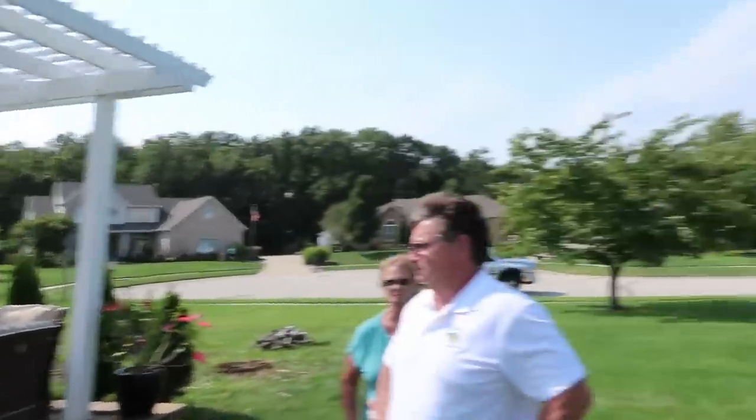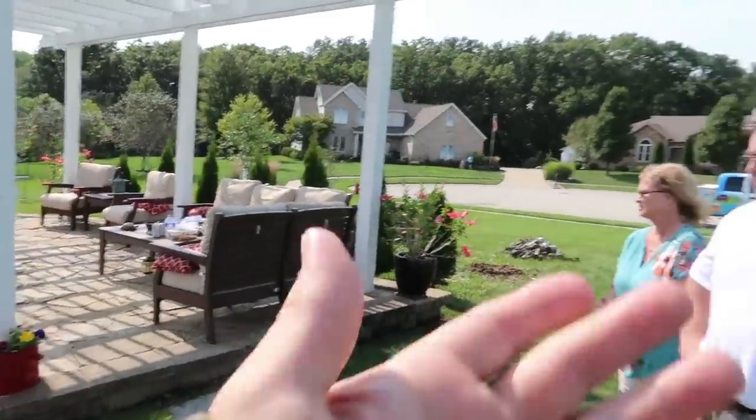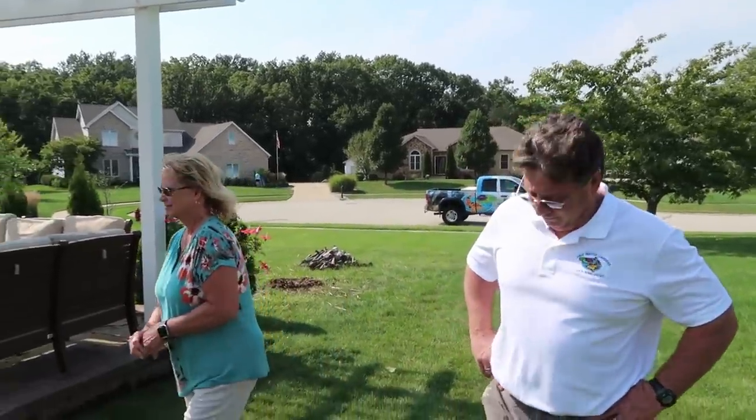Look at this whole area - you would not expect in this neighborhood with this house to have this little pergola back here, this little living area. All of that was created - I guarantee you - from the water feature.